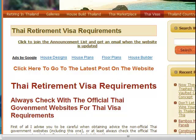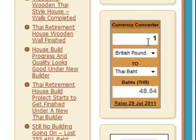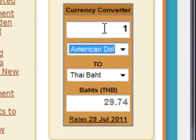Another useful little feature down here is the currency converter. If you want to convert, for example, pounds to Thai baht, it's already set up at 48.54. Or if you want to convert American dollars, one dollar at the moment is 28.74 baht.